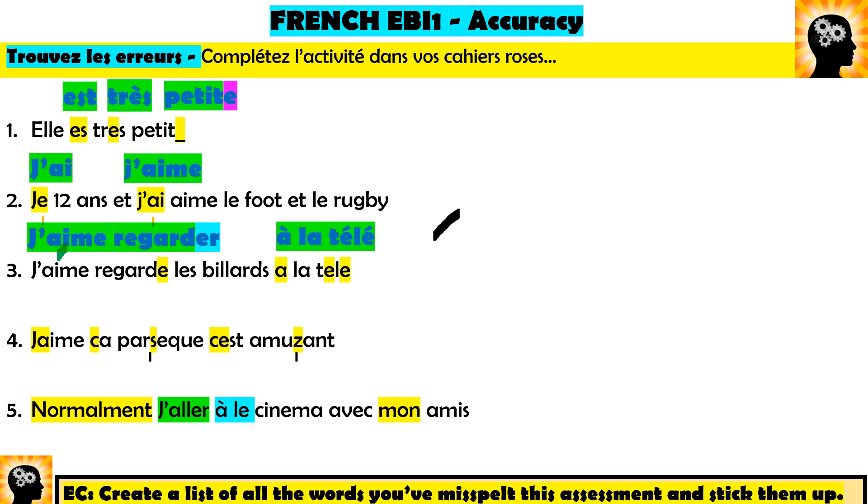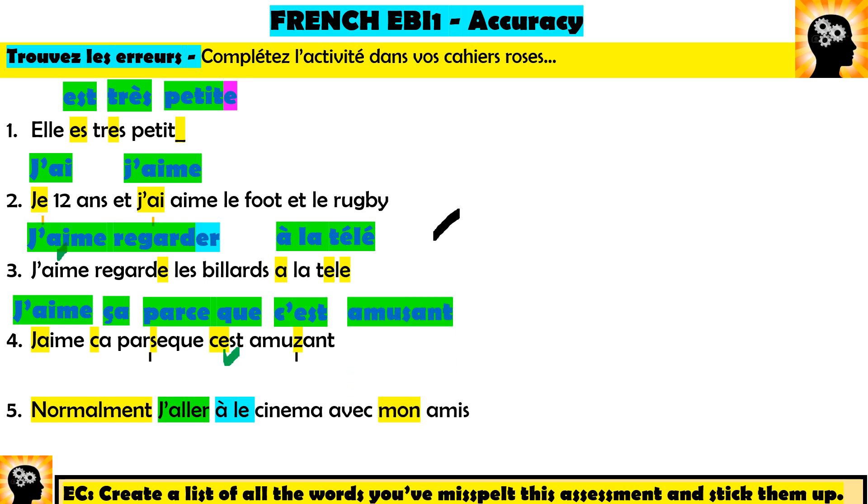Number four: 'J'aime ça parce que c'est amusant.' Several issues here. First, 'ça' — the word meaning 'it/that' — needs a cedilla (a little tail under the c) to make the soft 's' sound; without it, 'ca' is wrong. Then 'parce que' — it means 'because' but is written as two words with an 'e' and an apostrophe: p-a-r-c-e space q-u-e. And 'c'est' has the e with an apostrophe. Finally, 'amusant' sounds like a z but is spelled with an s. Correct sentence: 'J'aime ça parce que c'est amusant.'